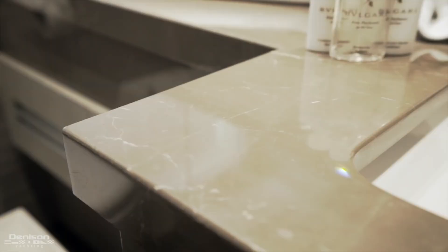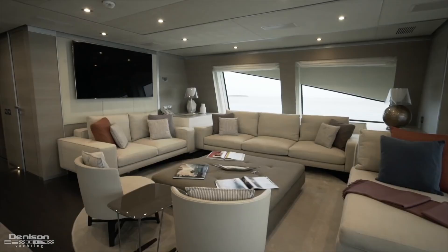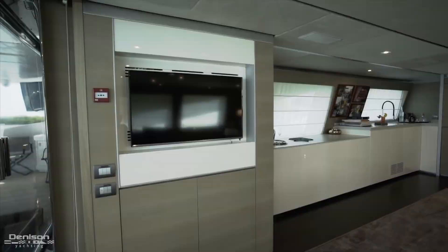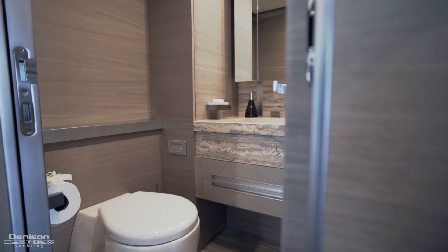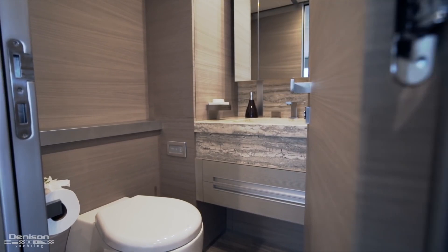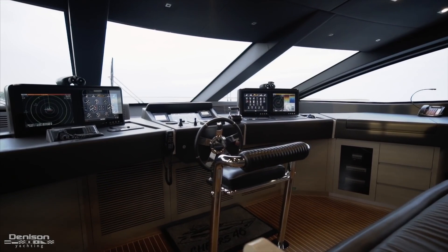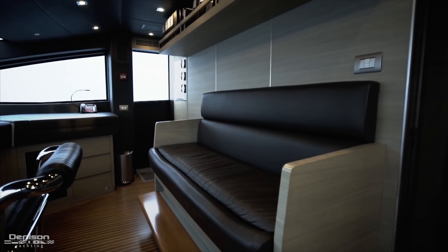Let's move back up to the main deck and ascend one more level to the sky lounge. The upper salon is a quiet and welcoming space with large windows and comfortable Minotti furniture, plus two flat screens. To port is a wet bar to keep the drinks flowing, and to starboard is another day head. We'll pass the captain's cabin before continuing forward into the helm station, featuring state-of-the-art navigational electronics, excellent visibility while cruising, and a settee at the aft for guests while underway.